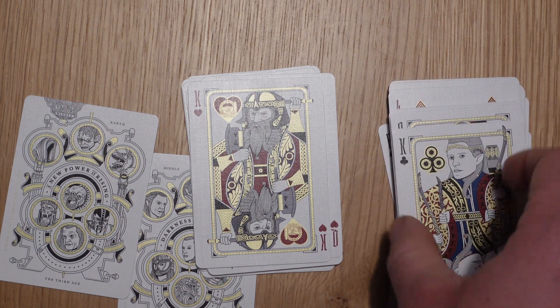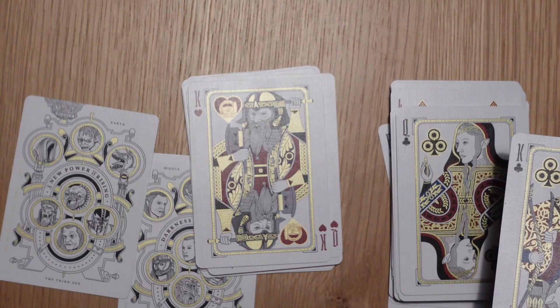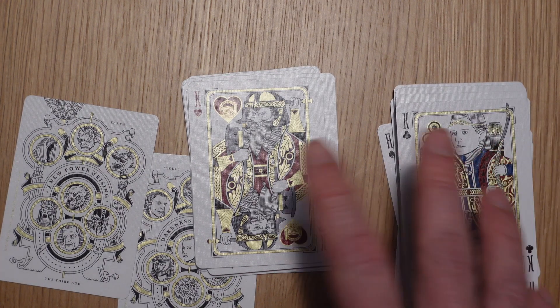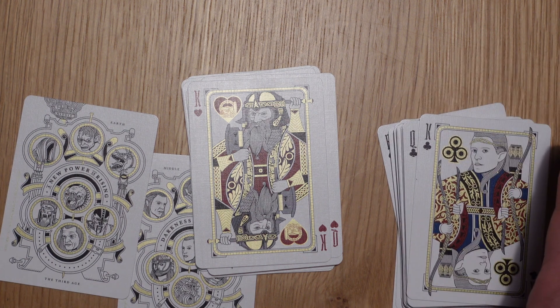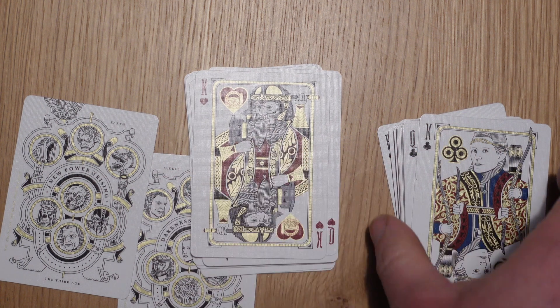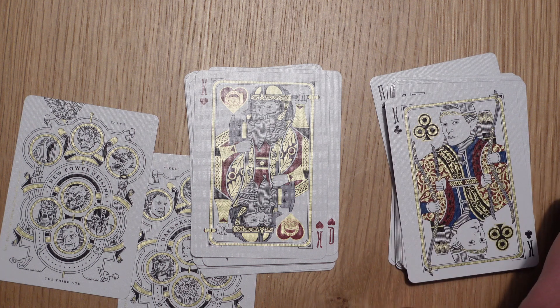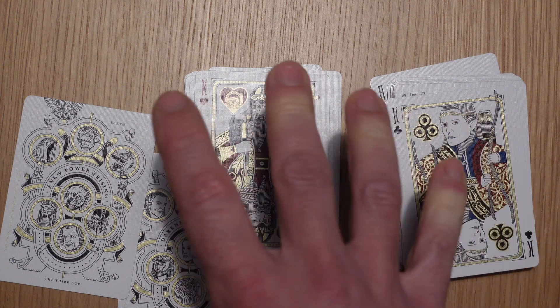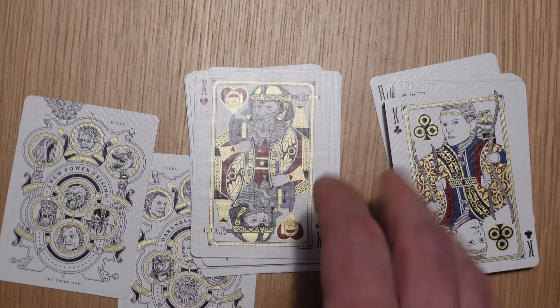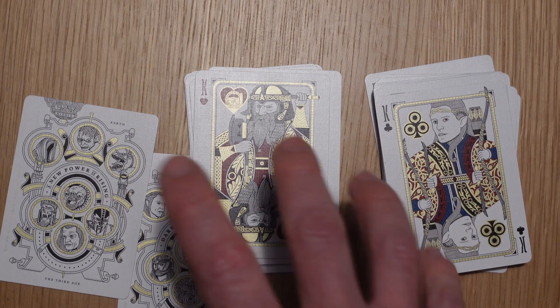The one thing I will say is that all the characters used are good characters — none of them are villains, monsters, or evil sorcerers. There are a lot of characters they could have picked from in Lord of the Rings, and this makes me wonder if we're going to see another deck featuring the villains. Theory 11 do like to put out a lot of decks for a series, and this license must have cost them some money, so I suspect we'll see another deck with villains or different locations — you could easily make two or three decks from the characters within this license.